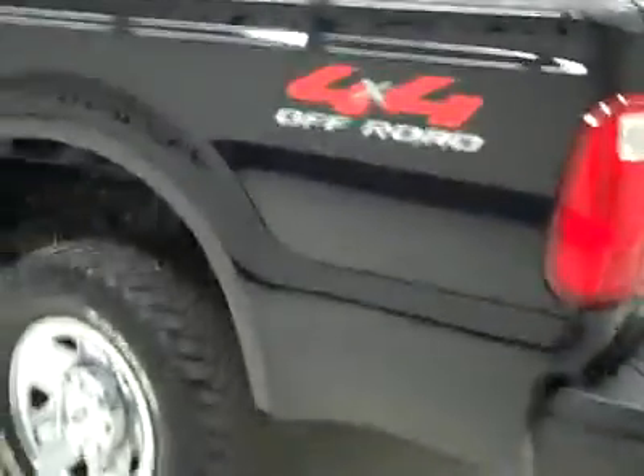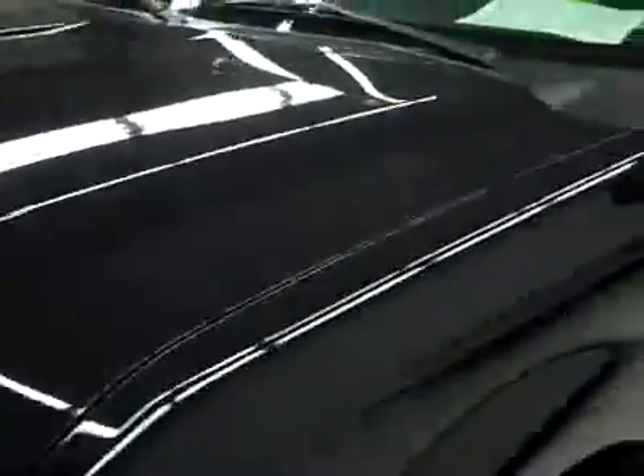It is a locking tailgate, and the bed itself has a couple little scuffs and scratches from light use, but is in great shape overall. And down this side again, very clean shiny paint — no dings or scratches here either. Truck's in excellent condition, very sharp looking truck, hood's nice and clean too. Body looks great — let's take a look inside.